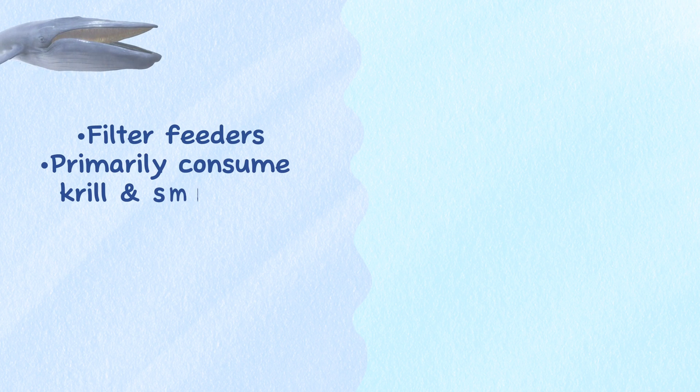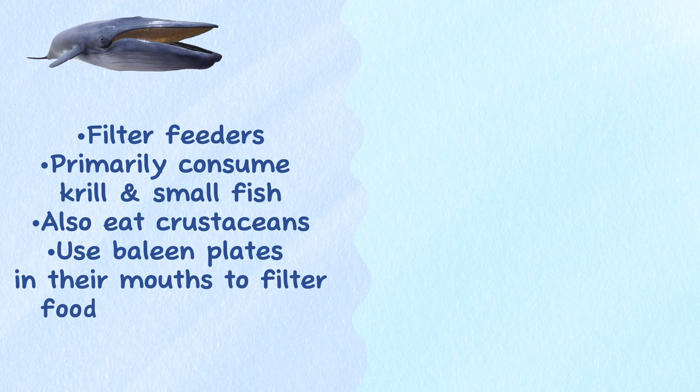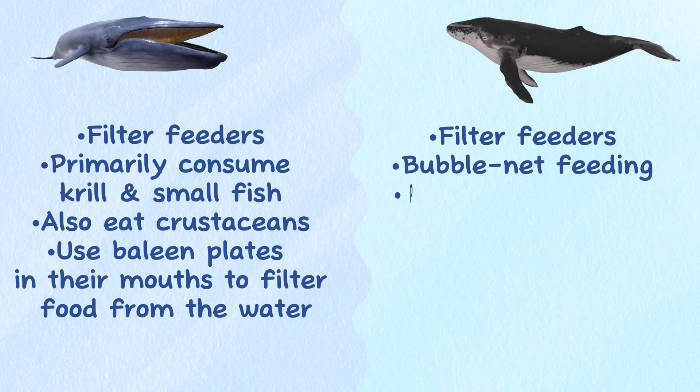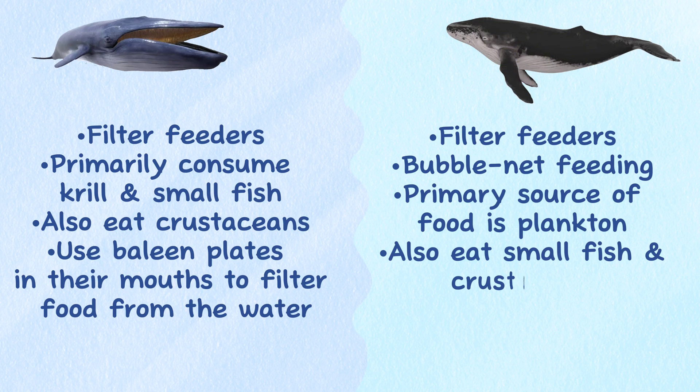Diet. Blue whales are primarily filter feeders, consuming krill, small fish, and crustaceans. They use baleen plates in their mouths to filter food from the water. Humpback whales are also filter feeders but may use a variety of techniques to capture prey, such as bubble net feeding, with plankton as their primary food source. They also eat small fish and crustaceans.